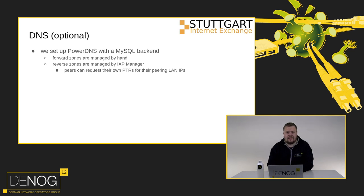For DNS we set up PowerDNS with a MySQL backend. Forward zones are managed by hand, and our reverse zones are managed by the IXP Manager API, so peers can set their peering LAN IP to a custom hostname like bellevue.stuttgartix.de for a nicer traceroute output.